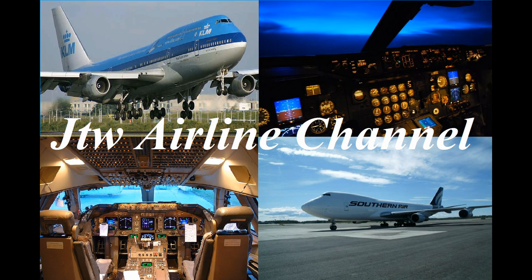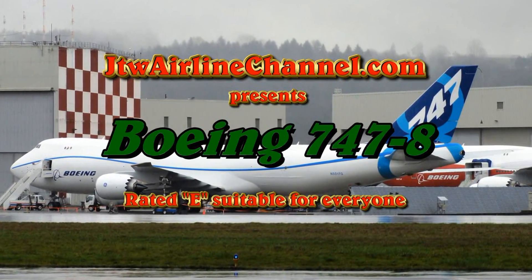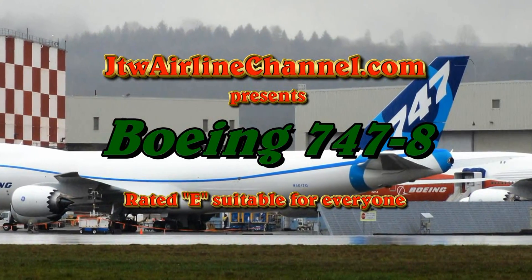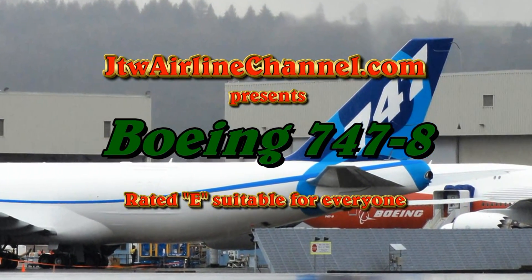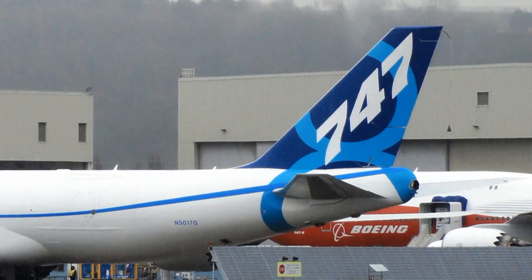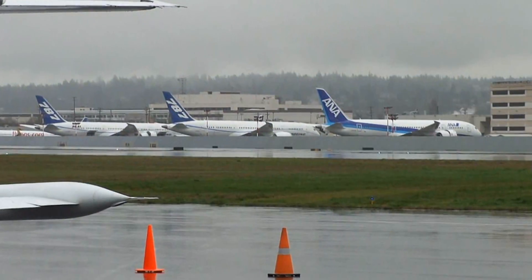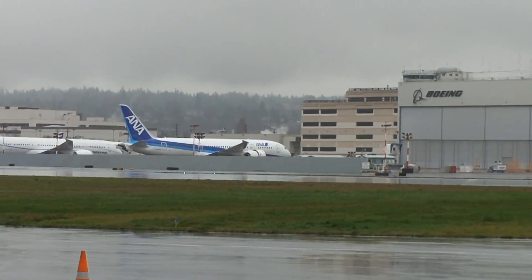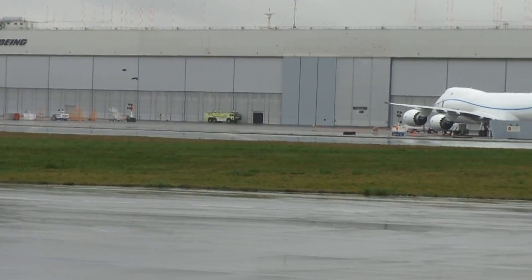Hello, this is James Weatherly for JTWAirlineChannel.com with our presentation on the Boeing 747-8. I recently traveled out to Seattle and got a first-hand look at the brand new 747-8. It's an awesome airplane. Got to go out to Boeing Field and see all the new 787s that are still in test flight along with the 747-8.